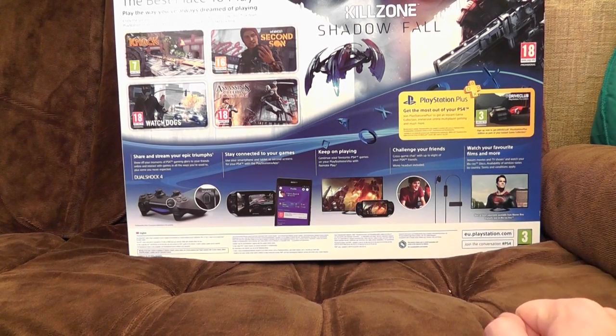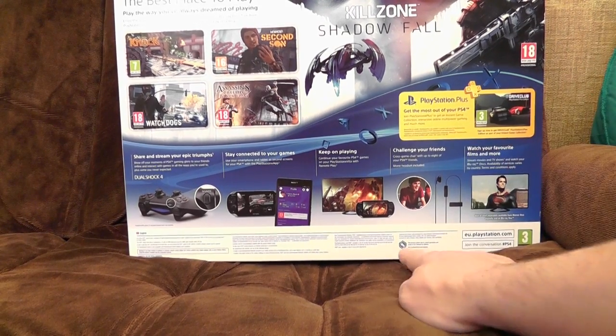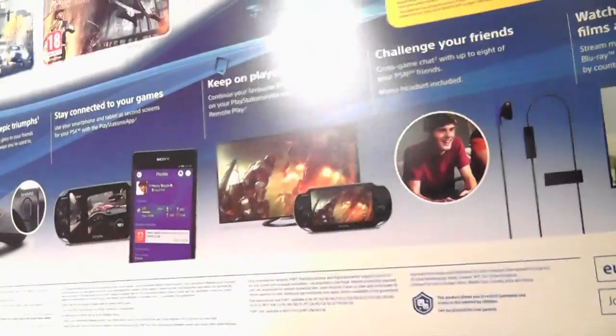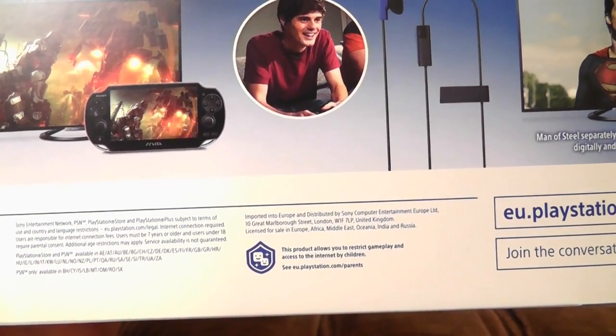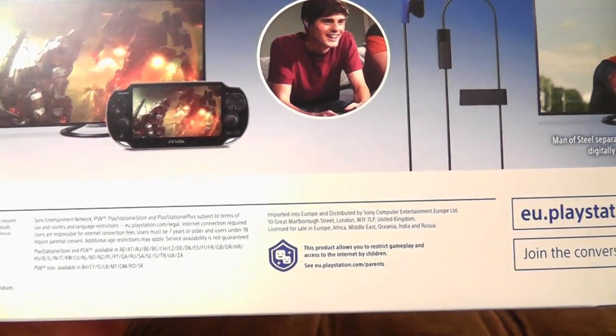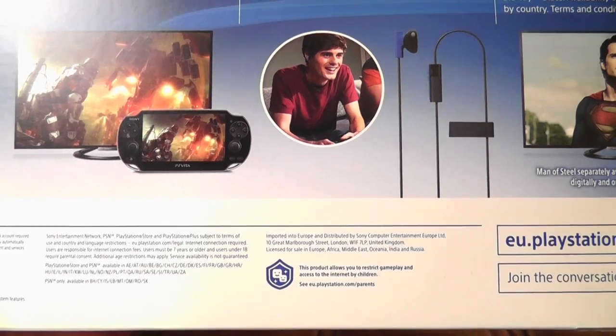'Watch your favourite films and more.' Yeah, I could probably do that before I bought the PlayStation 4, actually — don't remind people of that. There's a little logo there but it looks like Lego heads. Apparently it's a shield with two Lego heads and two stars that says 'This product allows you to restrict gameplay and access to the internet by children.' Well, we've learnt something today.